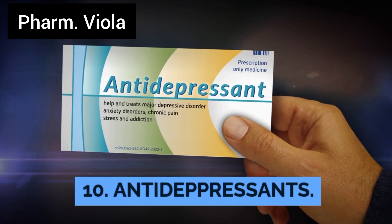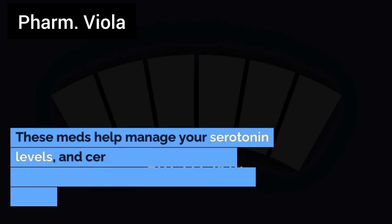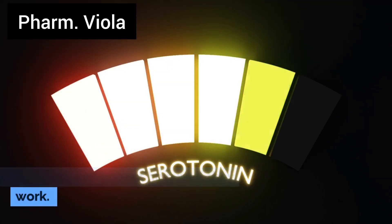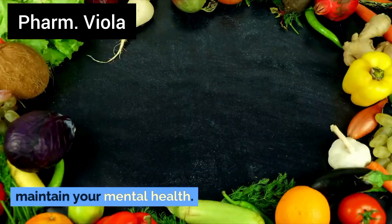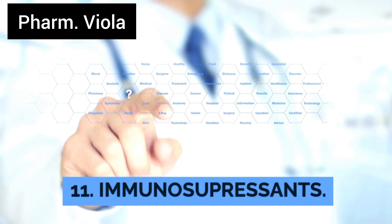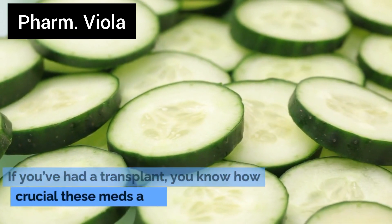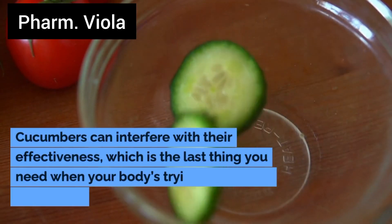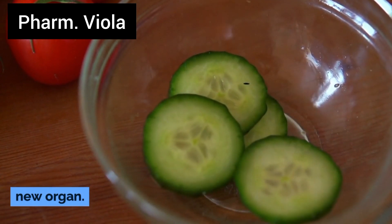Number 10: Antidepressants. These medications help manage your serotonin levels, and certain foods, including cucumbers, can impact how well they work. Keeping your diet consistent can help maintain your mental health. Number 11: Immunosuppressants. If you've had a transplant, you know how crucial these medications are. Cucumbers can interfere with their effectiveness, which is the last thing you need when your body is trying to accept a new organ.